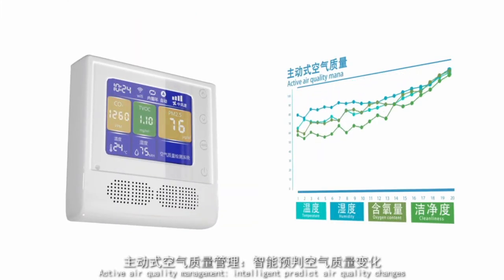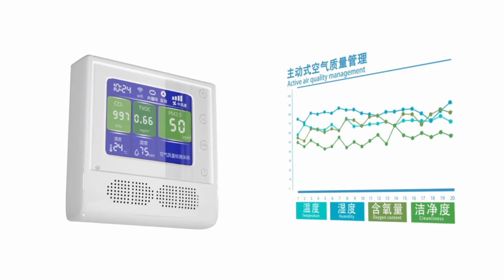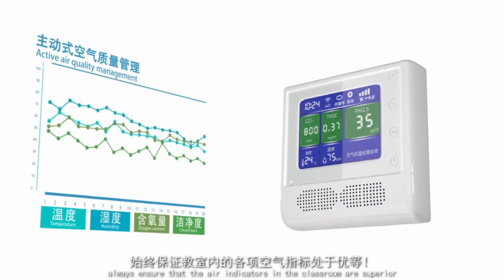Active air quality management with intelligent prediction of air quality changes always ensures that the air indicators in the classroom remain superior.